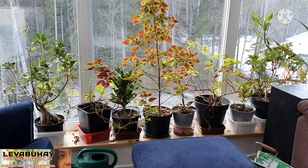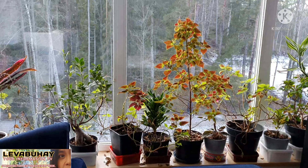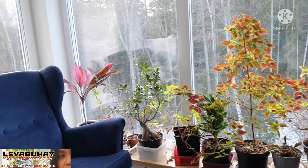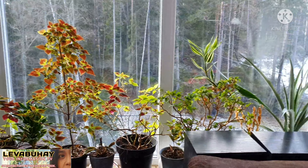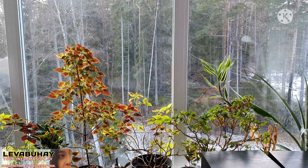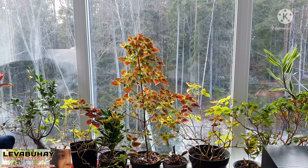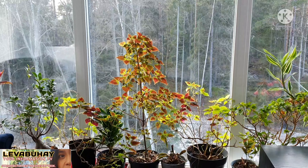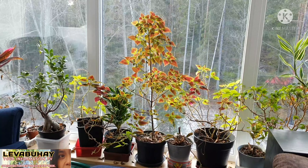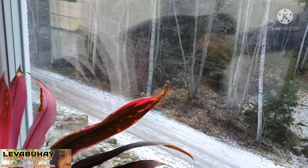All these plants that I have are really having a very good time here because they usually get a lot of sunlight. It's more sunny here in Sweden now — it's the month of February — and as you see, my plants are growing good. But sometimes I forget, or I don't have time to come up and clean them, so I will show you how they look when I wasn't able to take care of the dry leaves.